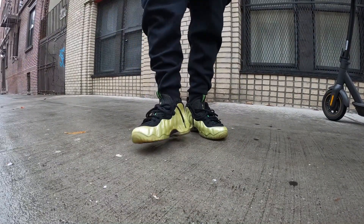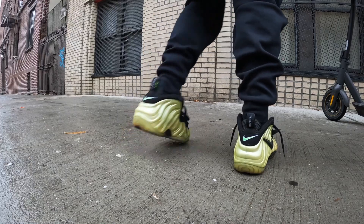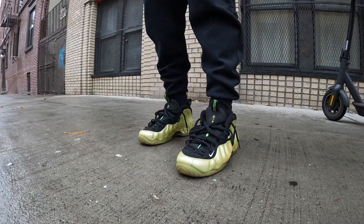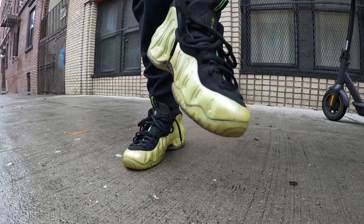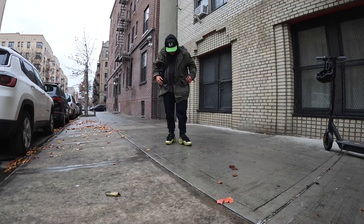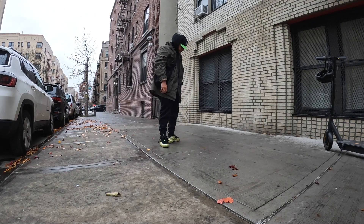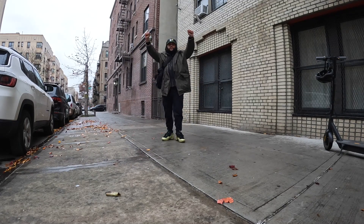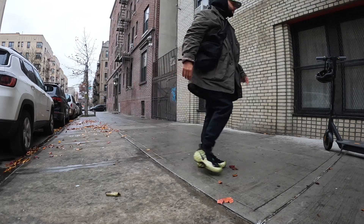Sunday, after the hangover. I broke out the electric green Foamposite Pros — this is top five right here. Love these, but they're turning into beaters. I'm rocking these with some black Nike tech joggers. It was raining again, so I broke out my Omar coat to keep me dry. Got a black hoodie, and to finish that off I got that black Chicago Blackhawks cap with the lime green brim. Peek the pose, and watch me get up on this electric scooter.